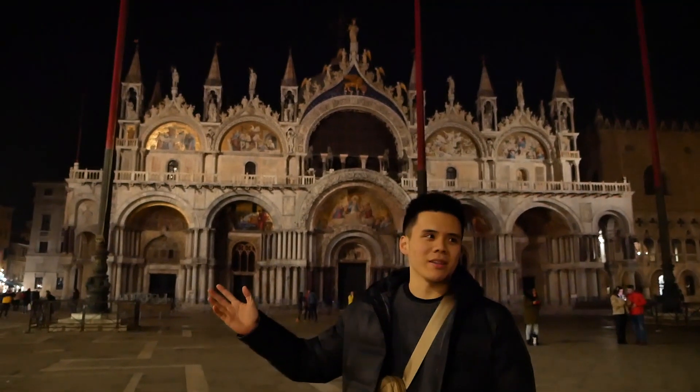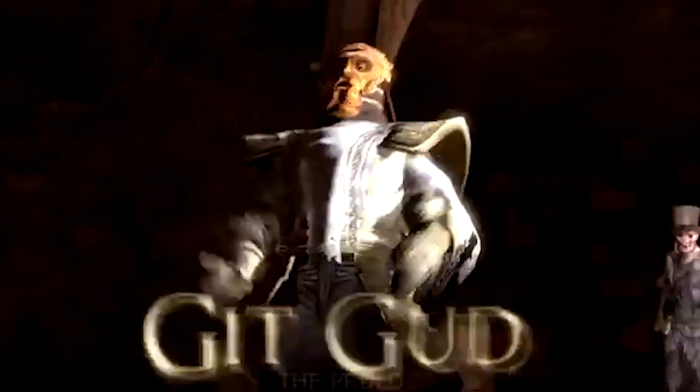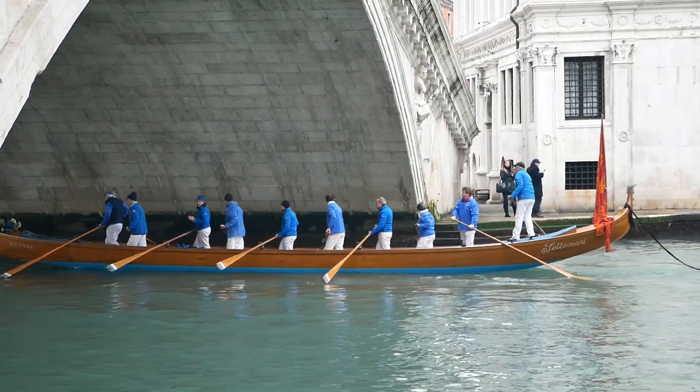The bell is ringing. We're here at Piazza San Marco at night. Big Dark Souls energy, baby. Tomorrow — so last day here in Venice. Last few stops in our Venice trip. First up: Palazzo Ducale. Let's go.